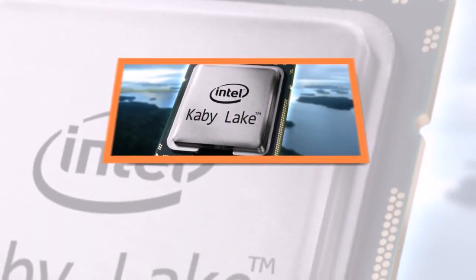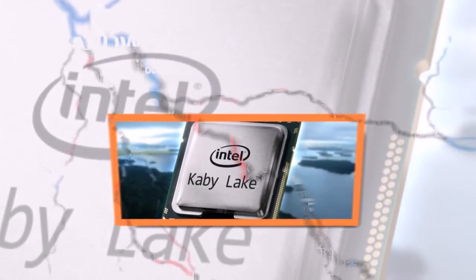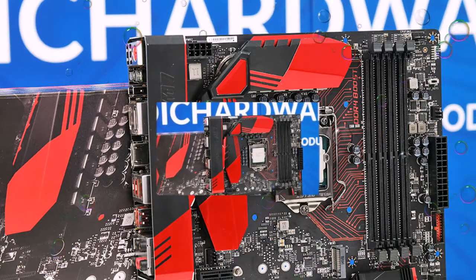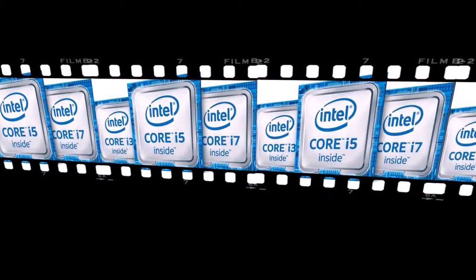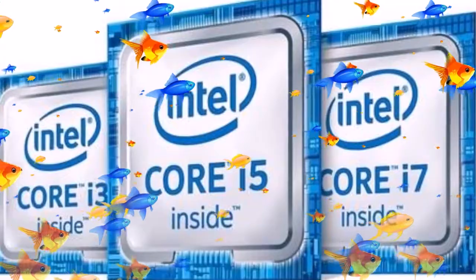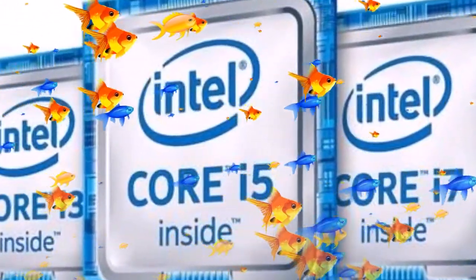In principle, cases where outlets start selling yet-to-be-announced Intel Core CPUs are not rare. Moreover, in addition to new motherboards on Intel 200-series chipsets, existing boards with chipsets Z170, H170, B150, and H110 will work with Kaby Lake after a UEFI upgrade, so the pre-orders are not without meaning.